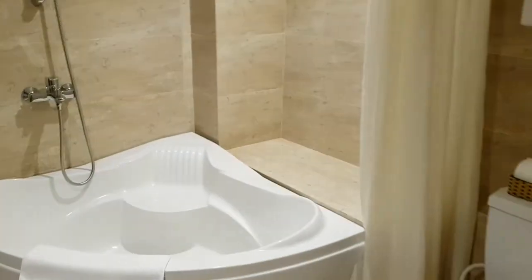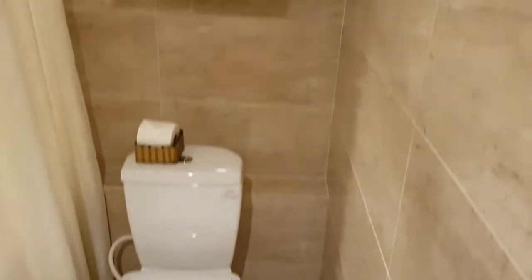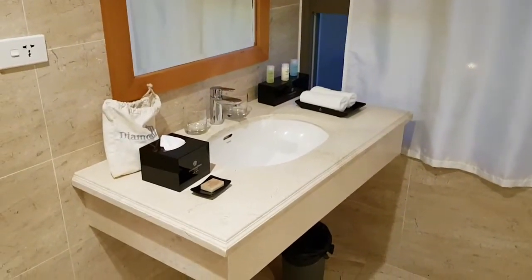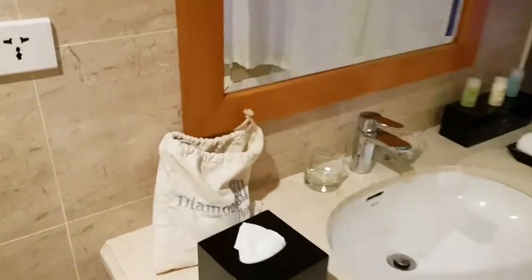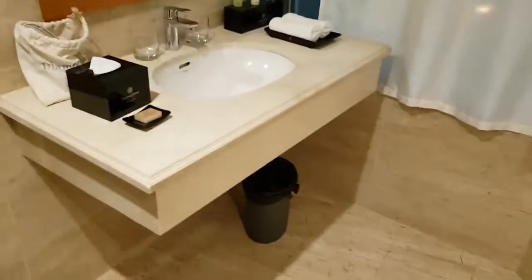Up here you've got your safe. Some more storage space. Let's check the bathroom. Toilet over here, it's all nice and clean. No griminess. Got a shower. And you get your bathroom — there's a hair dryer, a few products over there, and towels.